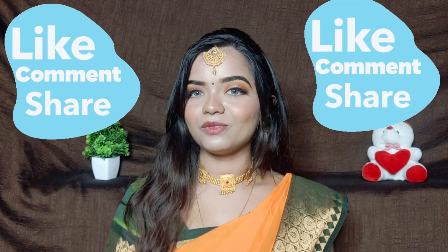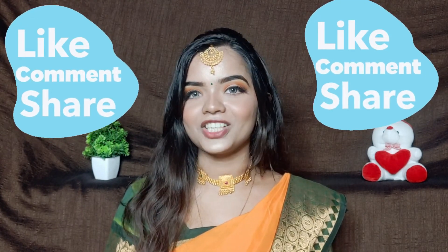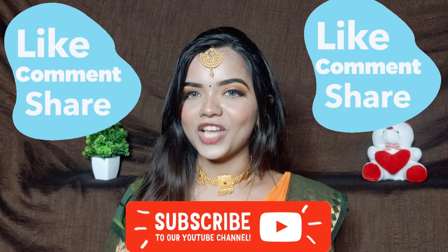If you like today's video, please don't forget to like, comment, share and subscribe to my YouTube channel. See you in the next video, bye!